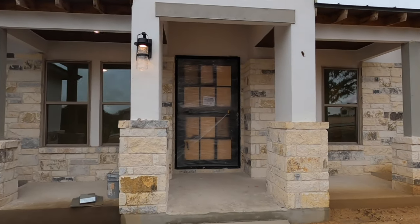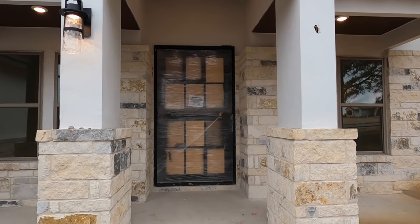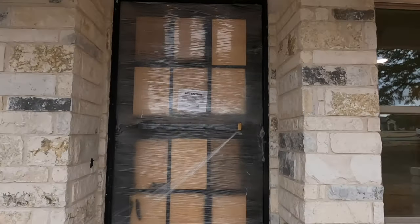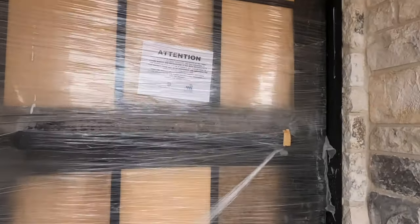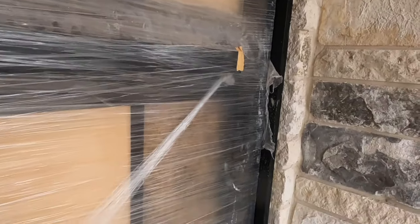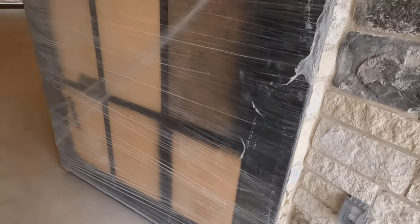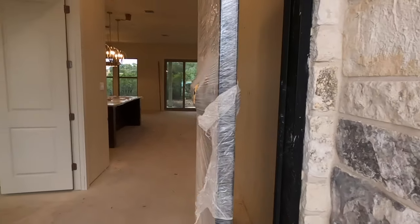I want to point out this door — it's going to be a big pivot door. Let's go check it out. I love these doors, and you're about to see why. Just kind of push on it, and see, it kind of pivots right there at the end. So when it opens, it's kind of really neat.